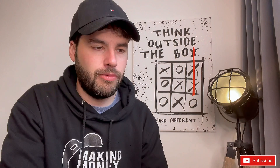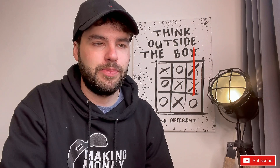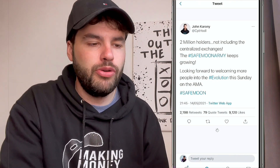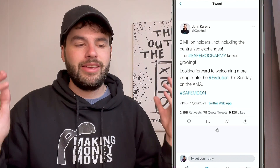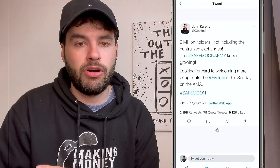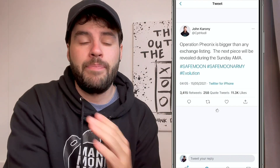We've been hearing about Operation Phoenix for the last month or so with lots of secrecy around it. Now John Karony, the CEO of SafeMoon, put out an announcement saying they have two million holders not including centralized exchanges, and that he's looking forward to welcoming more people. He announced an AMA this Sunday — it's going to be big, because they'll have news on Operation Phoenix.